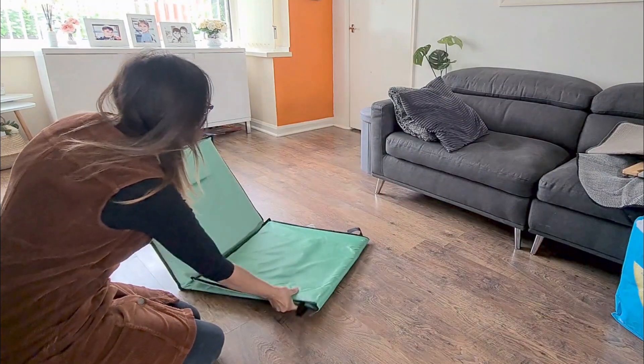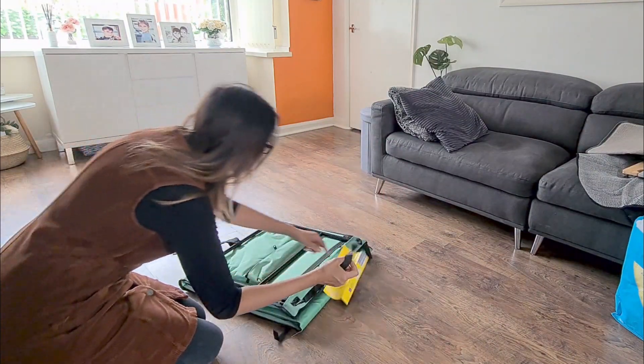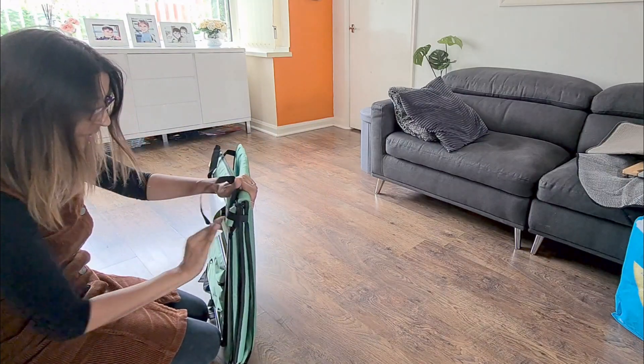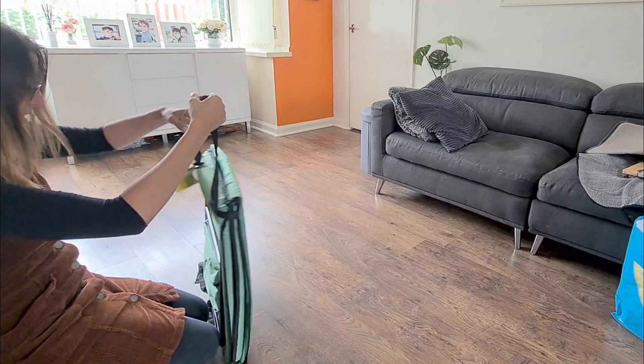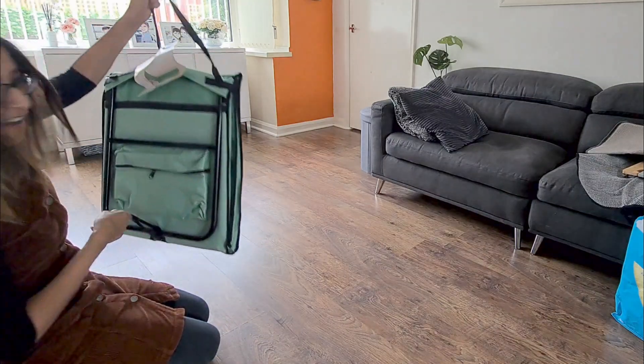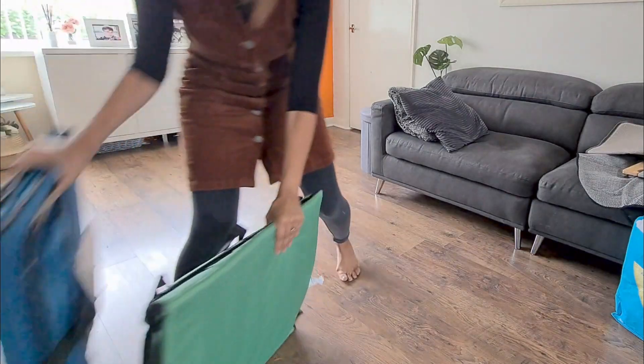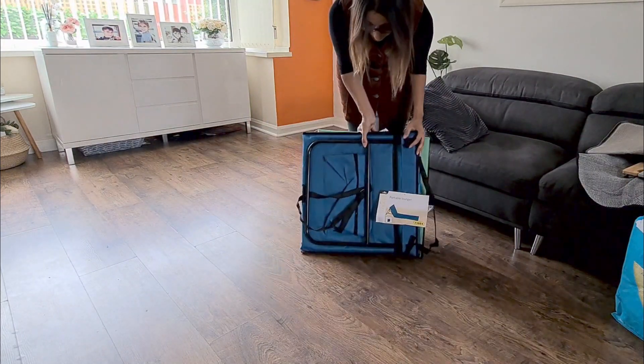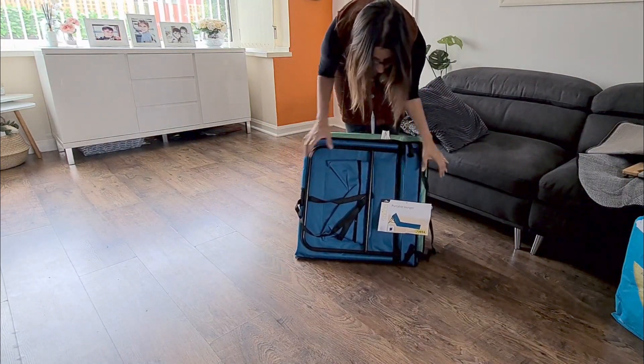I'm literally going to fold it up. Oh wow, I can't believe how easy this is. So I'll get the velcro back on - done. Carry it back. Love these. £9.99 each - I've got two of them, and they're just literally called portable lounger.